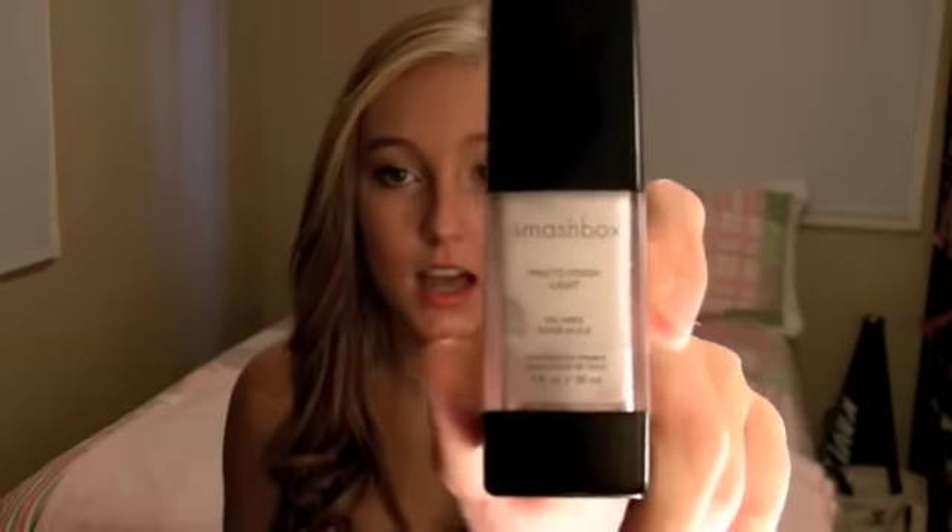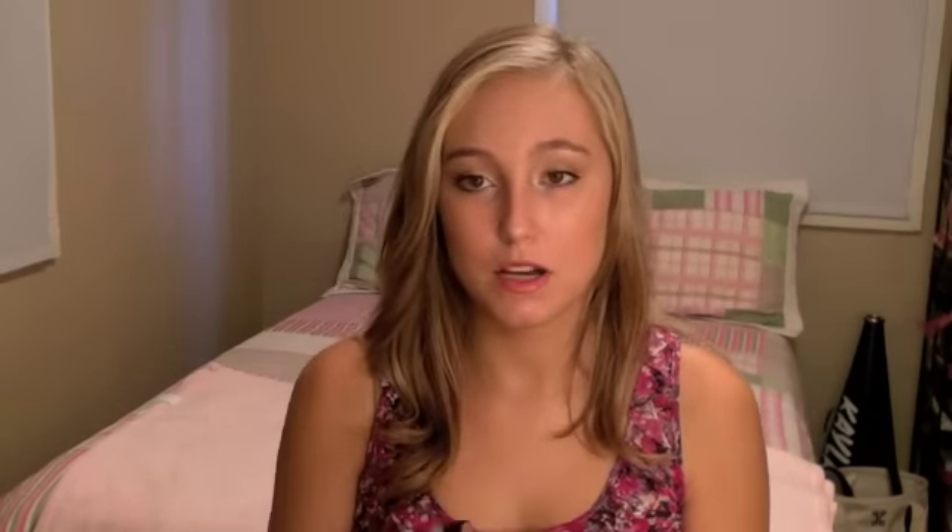The next thing is my Smashbox Photo Finish Light primer — the oil-free white one. This is absolutely amazing. I bought it in a previous haul and I've been using it every single day; I'm almost running out. It has silicone in it which makes your skin incredibly smooth and allows makeup to glide on perfectly. You can even wear it alone — it completely takes away oiliness on your face.